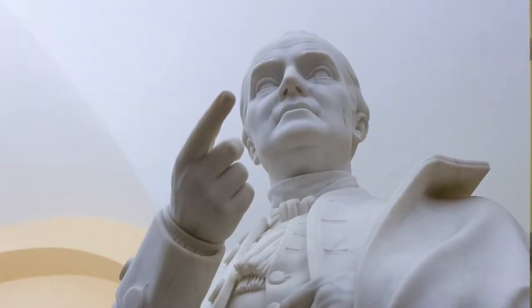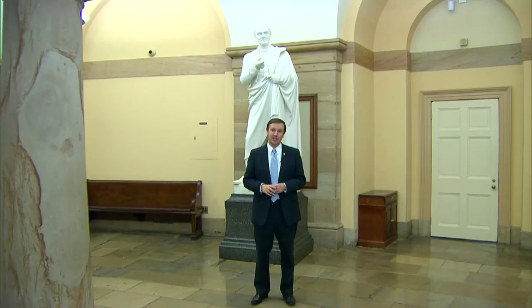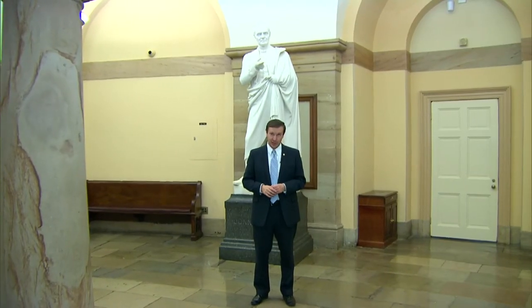If you come visit the U.S. Capitol here in Washington, make sure to visit the crypt where you'll see one of Connecticut's most famous residents, Roger Sherman.